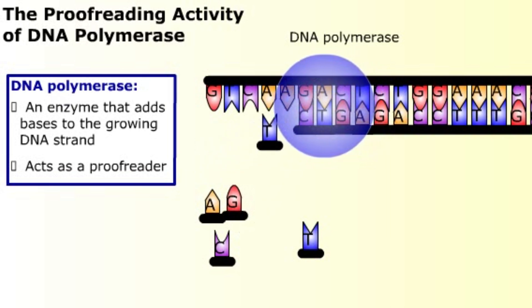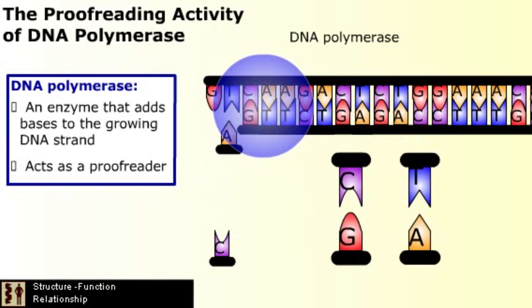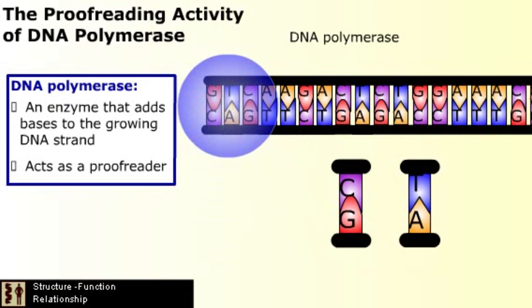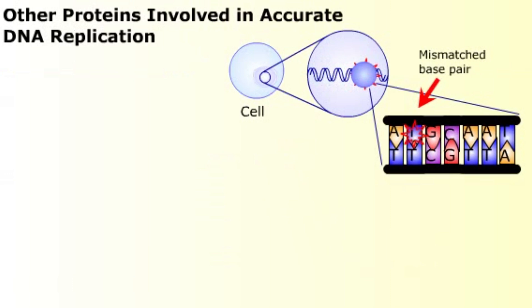The proofreading activity takes advantage of the specific base pairing nature of DNA. Since A pairs with T and G pairs with C, mismatched bases are easy for DNA polymerase to recognize. Considering how important faithful DNA replication is to an organism, it isn't surprising that many other proteins are involved in ensuring accurate DNA replication.